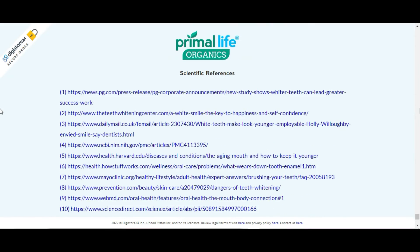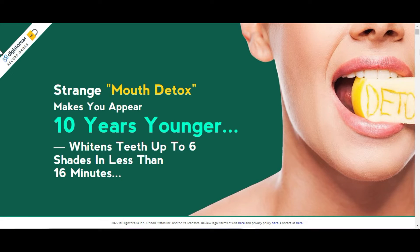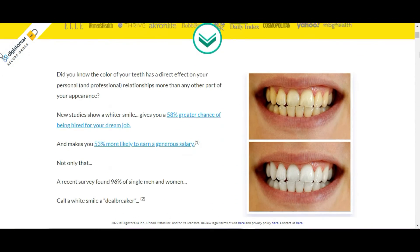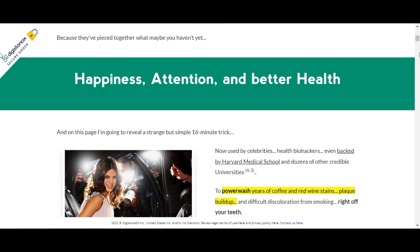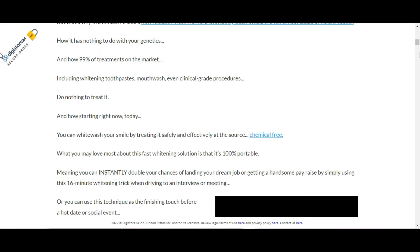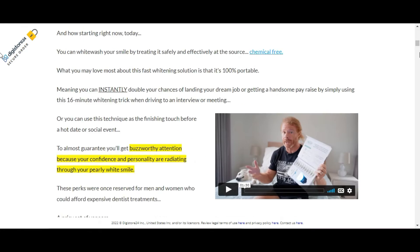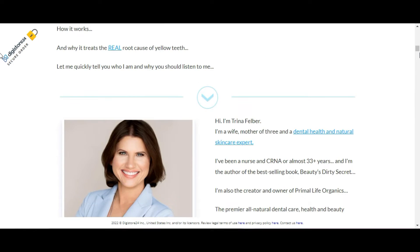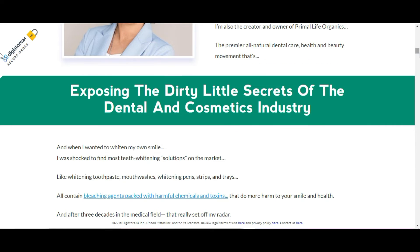A significant benefit of the V3 Whitening System is its portability. Your teeth can be whitened at the office, in the car, or wherever you take your phone — a perfect fit with today's busy lifestyle. It is recommended to use Natural Teeth Whitener five times a week for the first four weeks, or until you're satisfied with the degree of whiteness. Then reduce usage to three times a week for life to keep your smile white and bright.